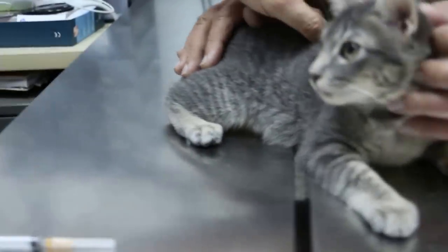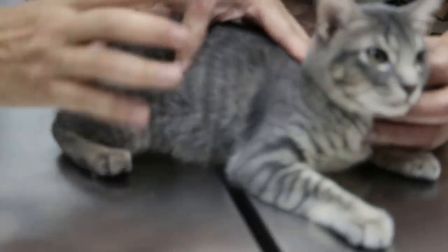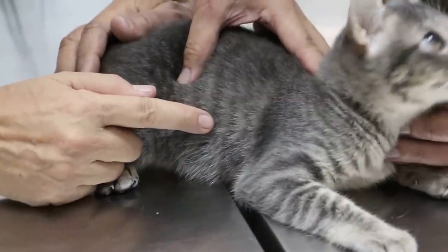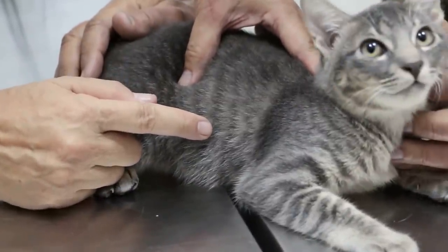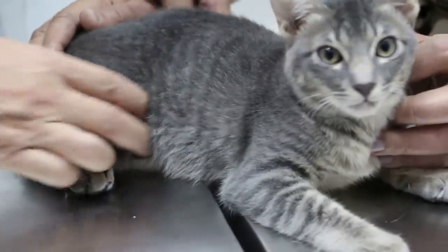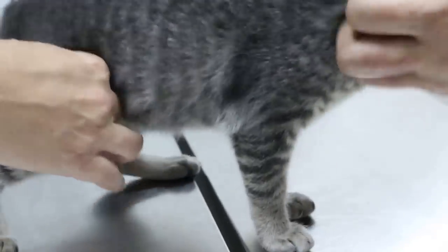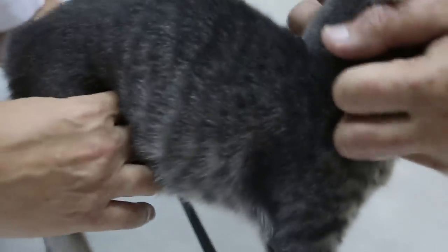And then respiratory rate — you can observe and count the chest movement. Normally the cats are a bit nervous so you can see it's faster, but normally it should be about 40 to 60 breaths per minute. Then check the pouch — very fast, because this cat is impatient already.